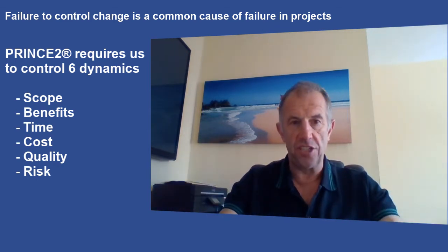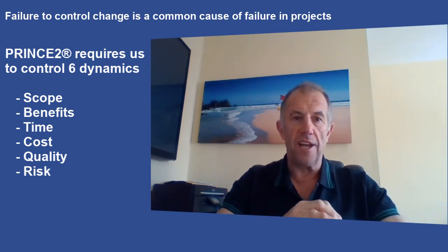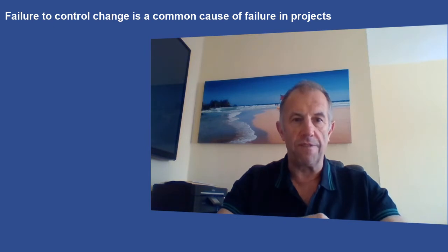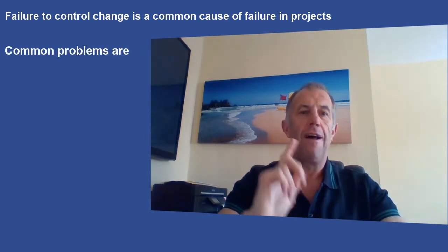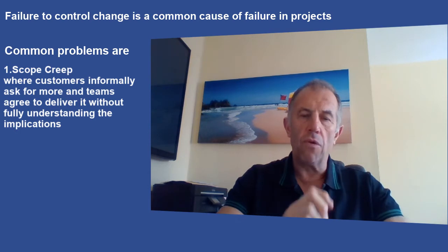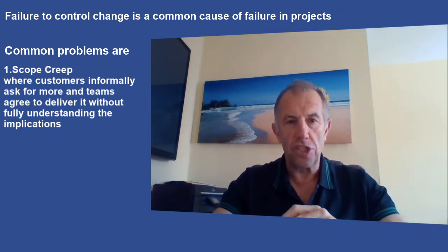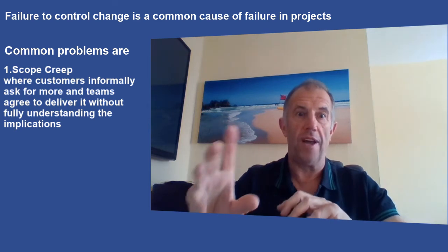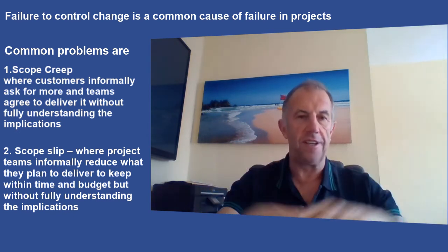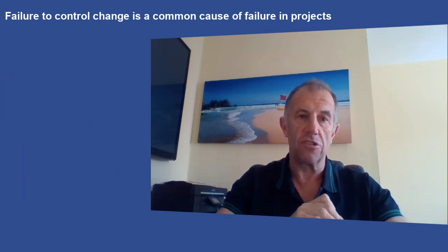If any of those baselines change it needs to be under control, because an impact assessment on any one of those could render the project's business case no longer viable. It's a really important concept and a common cause of failure, because most projects allow scope creep where customers add extra bits, and more seriously, suppliers cut things out. One of the biggest causes of failure to achieve benefits is when project teams quietly nibble away at their scope, reducing what they deliver, so that when it arrives the benefits to the customer are not there.